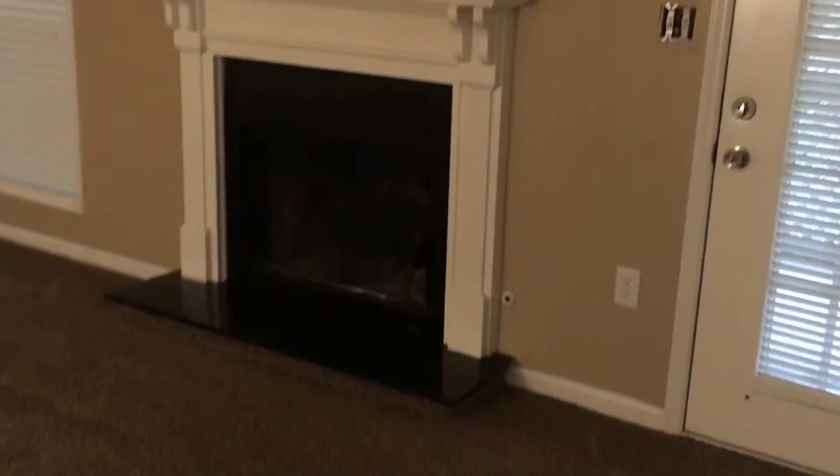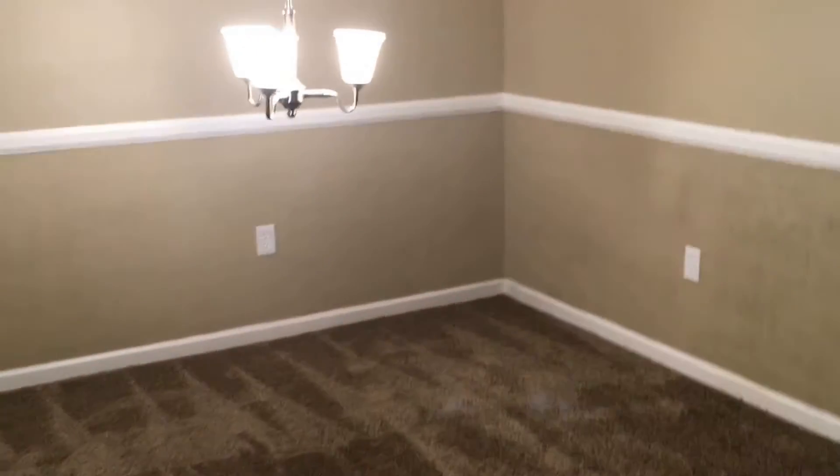As you walk in, you can see that it's brand new carpet throughout, has a tile fireplace right ahead, brand new light fixtures, which then flows into the dining room area.